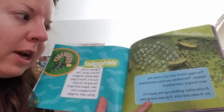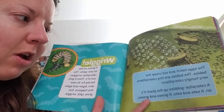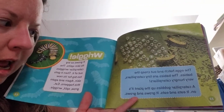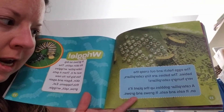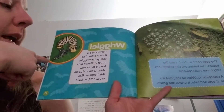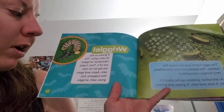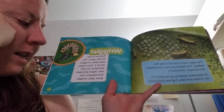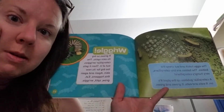The eggs hatch and out creep the babies. The babies are tiny caterpillars — very hungry caterpillars. A caterpillar gobbles up the plant it's on. It eats and eats. It grows and grows. It grows so big its skin splits. The caterpillar wriggles out of it. Then it gets too big for its new skin. Again and again this happens: eat, grow, split, wriggle.